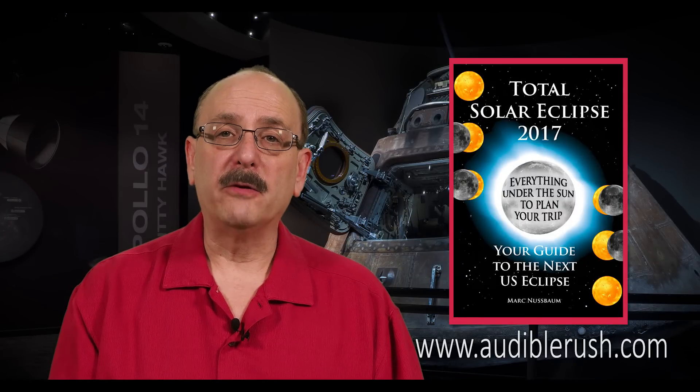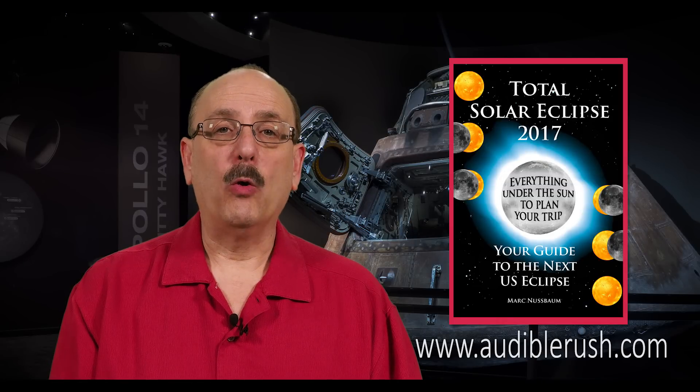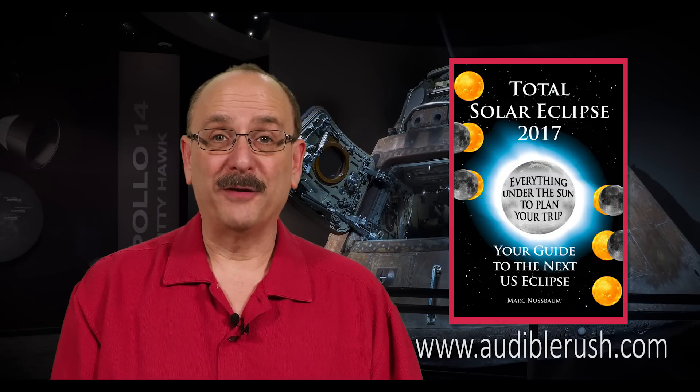The eclipse on August 21, 2017 has perhaps the best weather prospects for a U.S. eclipse in our lifetime, and there are many great viewing locations to choose from. For a complete guide to the August event, including maps and timetables, follow the link below to my book, Total Solar Eclipse 2017: Your Guide to the Next U.S. Eclipse. It is available through Amazon in paperback or in Kindle eBook format. Thanks for listening.